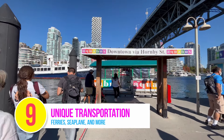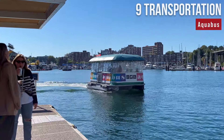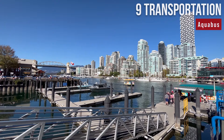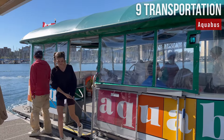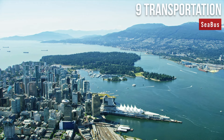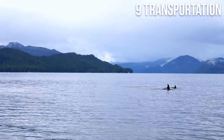Number 9: Unique Transportation. Forget typical public transportation like buses and metros, and instead embark on a water adventure by riding the cute AquaBus — a unique and colorful way to travel around False Creek. It's also a great way to visit Granville Island. Enjoy a breathtaking waterfront as you ride this rainbow-colored ferry. You can also take a harbor cruise with a dinner option, or ride a sea bus connecting downtown and North Vancouver. Other unique options include exploring the city by seaplane or embarking on a whale-watching tour.